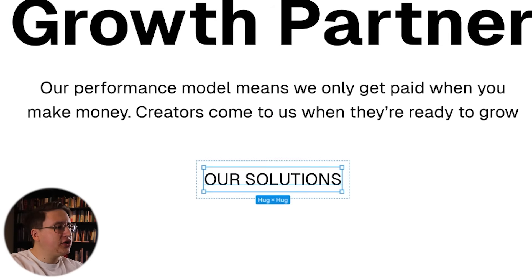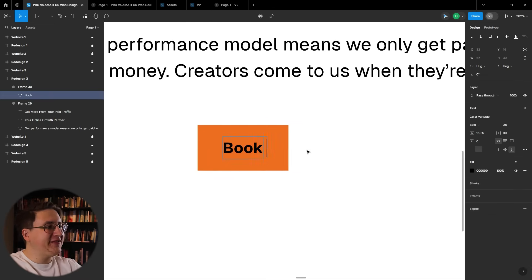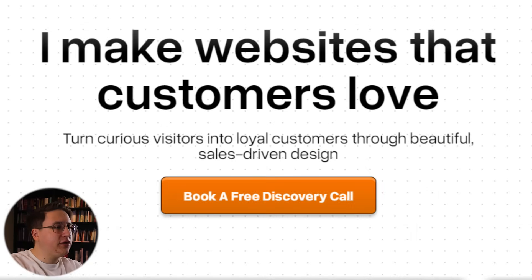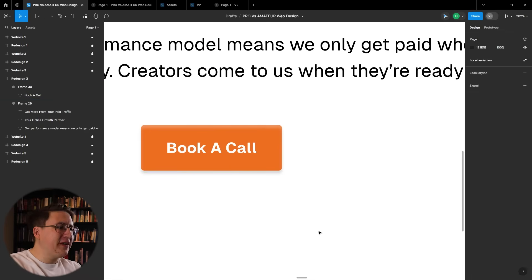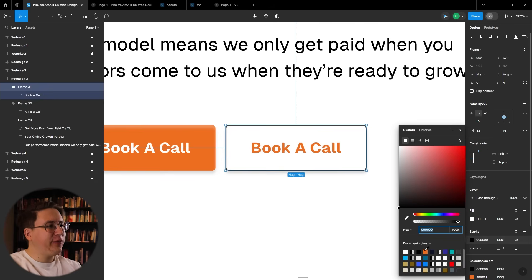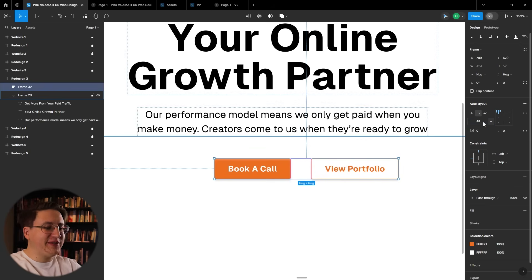Underneath that container we can create our buttons. The first is going to be orange, prompting visitors to book a call. I'm going to use an effect I used on my own portfolio — a white shadow inside the button from the top and a darker shadow on the outside from the bottom — just to add that extra bit of realism that makes you want to click it. The second button will be white with an orange border, placed right next to the first. We'll frame those together and set the spacing between the two frames to 48 pixels.